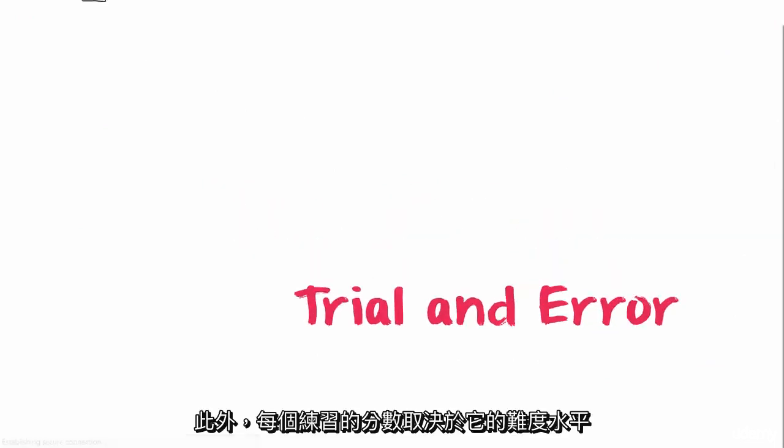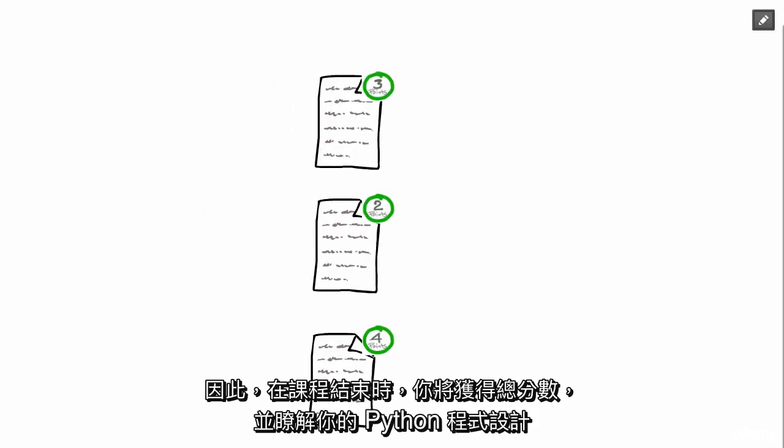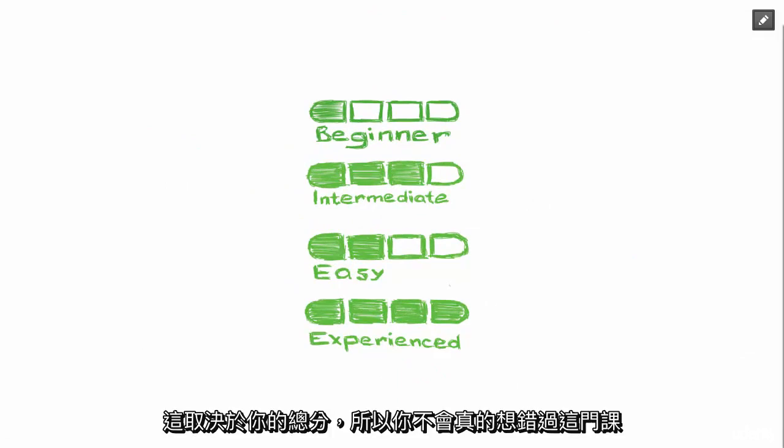Moreover, each exercise is scored depending on its difficulty level, so by the end of the course you will have a total number of points, and you'll learn what your Python programming skill level is depending on your total points.